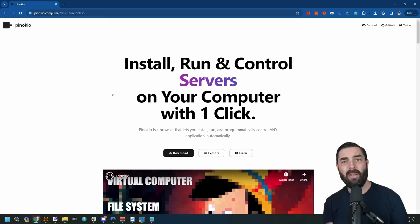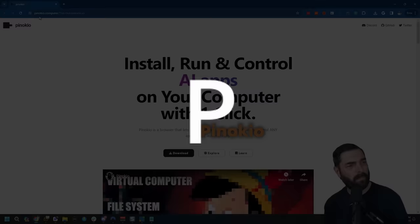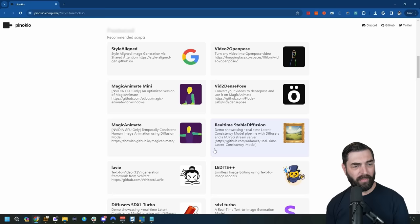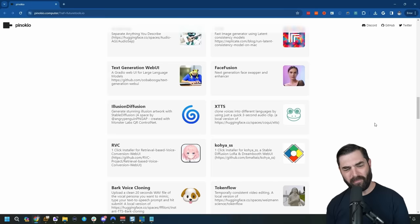Finally, I want to remind you about a tool called Pinocchio — found at pinocchio.computer, spelled P-I-N-O-K-I-O. This is basically a browser that makes it super easy to install open source AI tools like Magic Animate, Comfy UI, Stable Diffusion, Face Fusion, Illusion Diffusion, Animate Diff, and so much more.